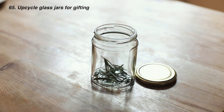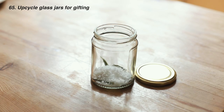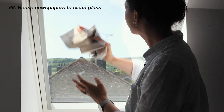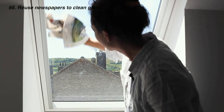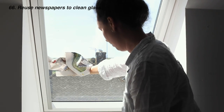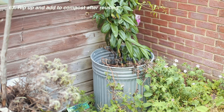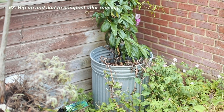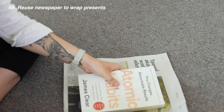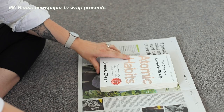Another way to reuse glass jars is in gifting — especially if you love making homemade chocolate truffles or other consumables to give as gifts. Old newspapers can be used to clean glass, and if you live in a big city where you pick up a free one, this is a good way to use it before composting. You can also use newspaper to wrap presents — just maybe make sure you have a happy headline, if such a thing exists anymore.